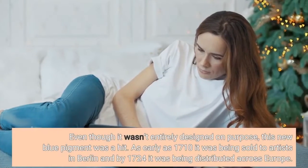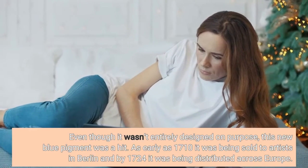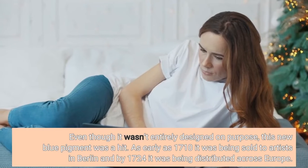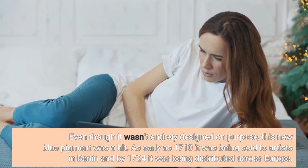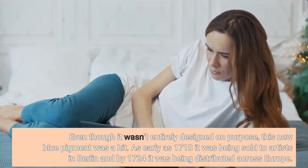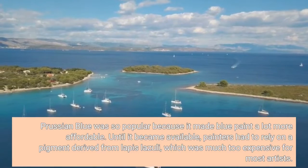Even though it wasn't entirely designed on purpose, this new blue pigment was a hit. As early as 1710 it was being sold to artists in Berlin, and by 1724 it was being distributed across Europe.